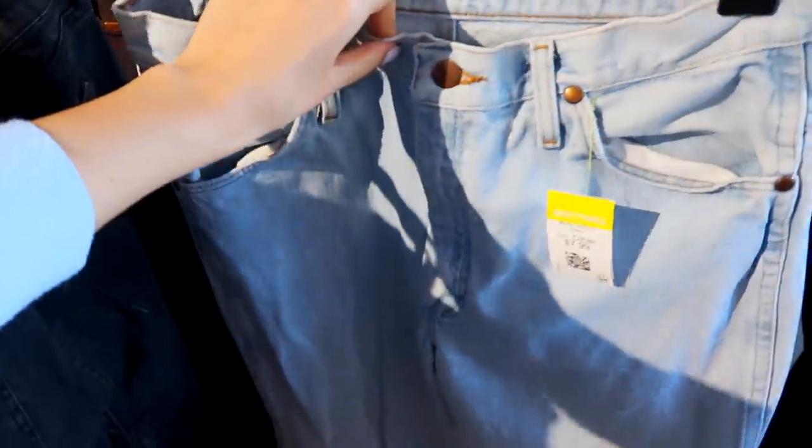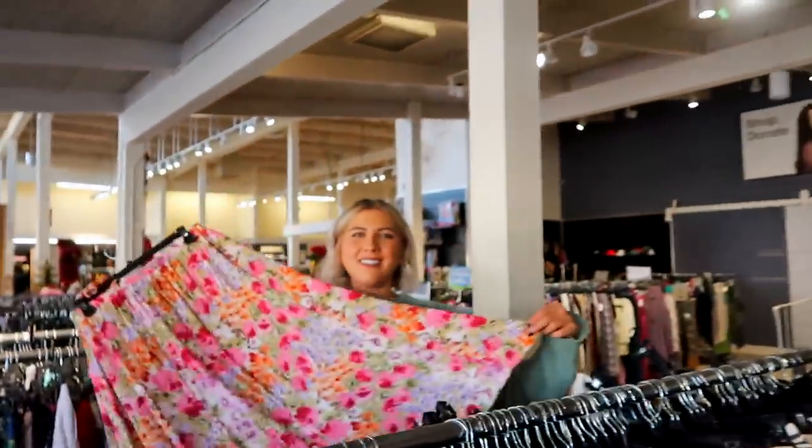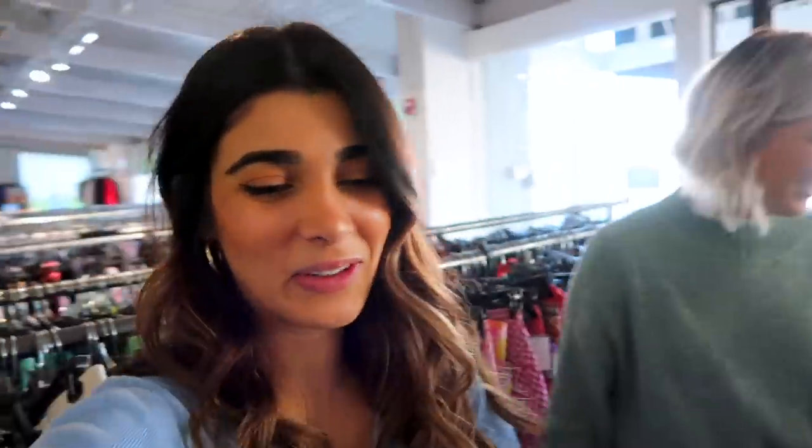These are some Wranglers. They do look like they're super big though. Not really finding anything. Alexa, that's a nice squat — very seamless. We kind of said if we don't have any success here, we're gonna hop to different locations and hopefully that way we'll find some goods in different places.